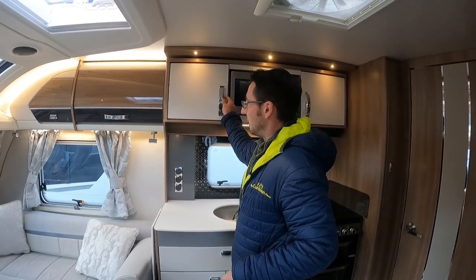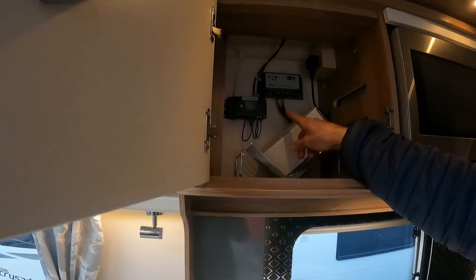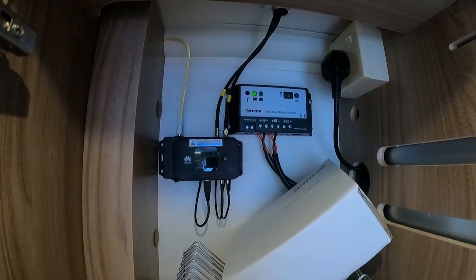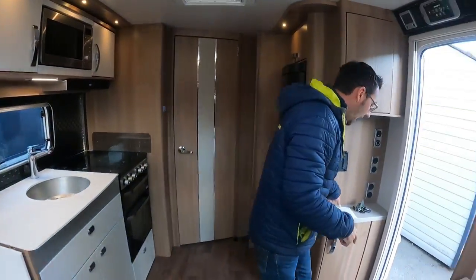One really good little thing - it's got Wi-Fi built into the caravan as well. So just in here we've got our little Wi-Fi box, so you can connect your phones and tablets up when you're away. Obviously it's got a solar panel up on the roof as well. Let's just have a quick look on the outside.